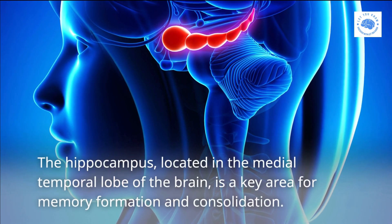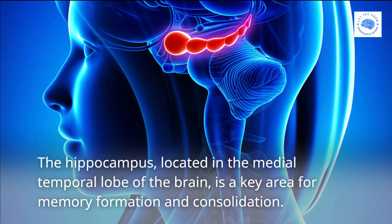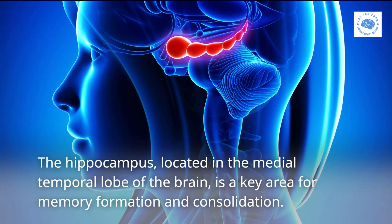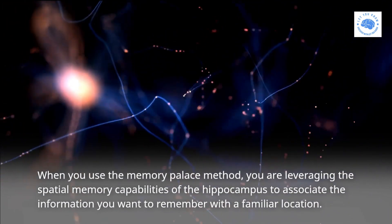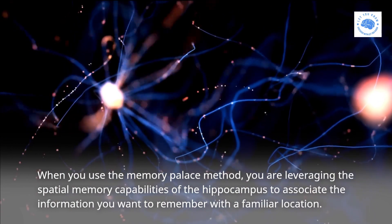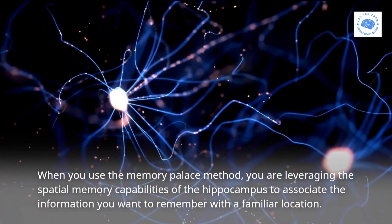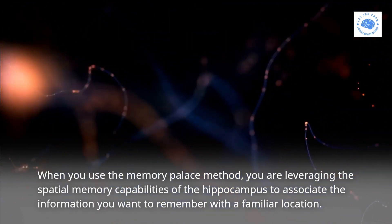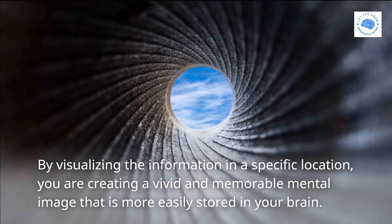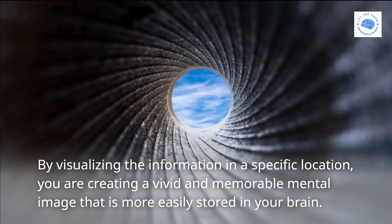The hippocampus, located in the medial temporal lobe of the brain, is a key area for memory formation and consolidation. When you use the Memory Palace method, you are leveraging the spatial memory capabilities of the hippocampus to associate the information you want to remember with a familiar location. By visualizing the information in a specific location, you are creating a vivid and memorable mental image that is more easily stored in your brain.